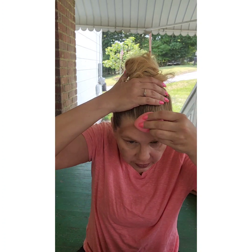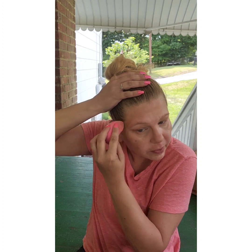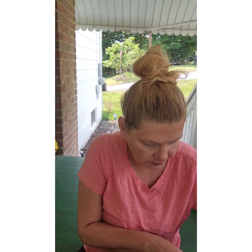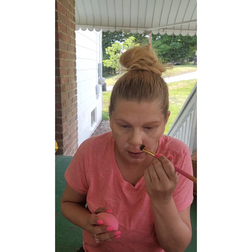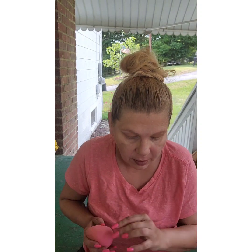I always bring everything up into my hairline when contouring or bronzing. I like to highlight and hit this part right here because it can look darker. It's going to be a glowy look and I think I'm going to like it.